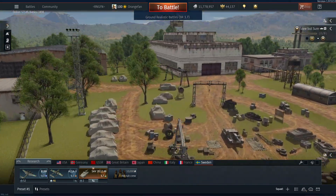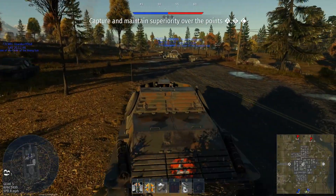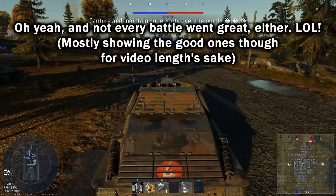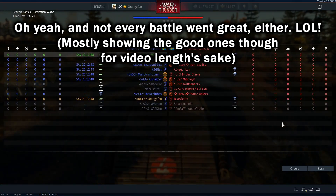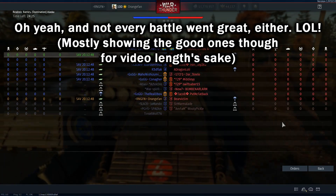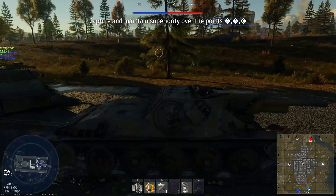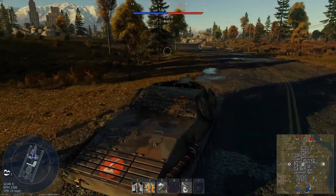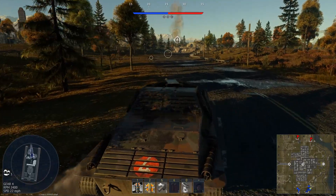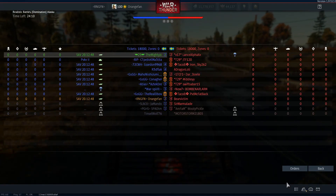Battle 3 coming at ya. I was told about this — they reversed the A and C points on Alaska. Sweden on Sweden again, perhaps not surprising. This works better when you guys actually start driving at the beginning of the battle. Most likely it's going to be a lot of SAV on SAV violence here.